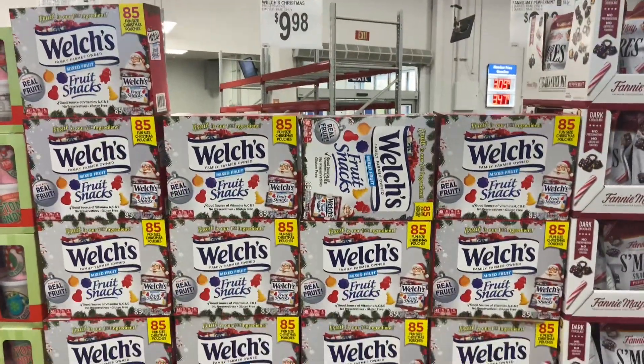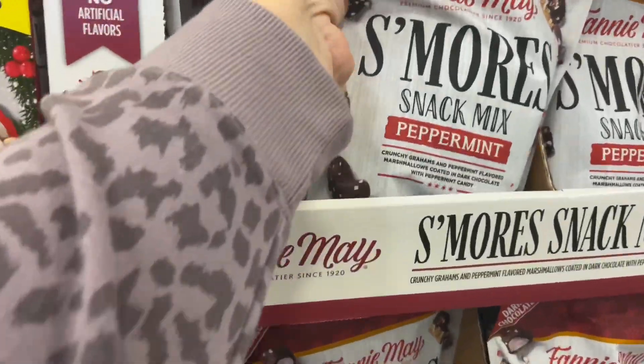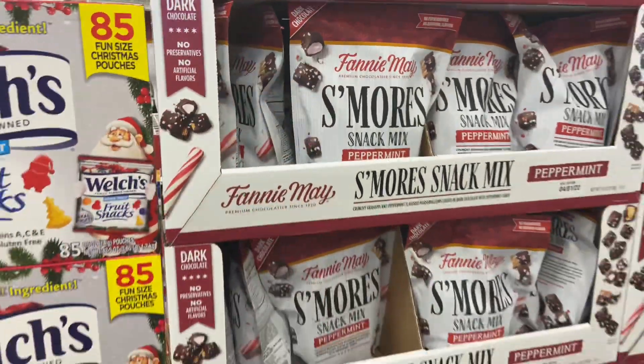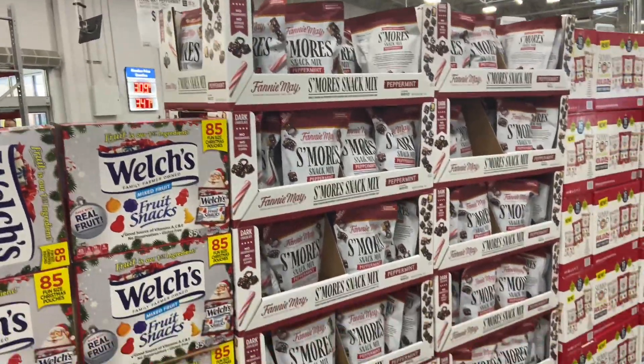They had the Welch's sparkling grape juice for New Year's Eve for $9.98. They had holiday themed Welch's fruit snacks for $10, and these Fannie Mae s'mores in a peppermint flavor I had never seen before — that must be a new thing they're doing this year. That was $9.98.